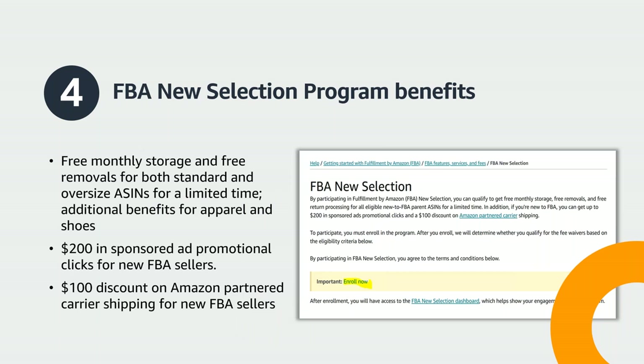Now that your listings are added or converted to FBA, it's time to enroll in the FBA New Selection Program. It's important to enroll in this program prior to creating and sending your first FBA shipment so you can take advantage of all the program's benefits. Benefits include free monthly storage and free removals for both standard and oversize ASINs for a limited time, additional benefits for apparel and shoes, a $200 credit in sponsored ad promotional clicks for new FBA sellers, and a $100 discount on Amazon Preferred Carrier shipping for new FBA sellers. To enroll, search for FBA New Selection in Seller Central. You can also learn more by searching FBA New Selection Program in Seller University.